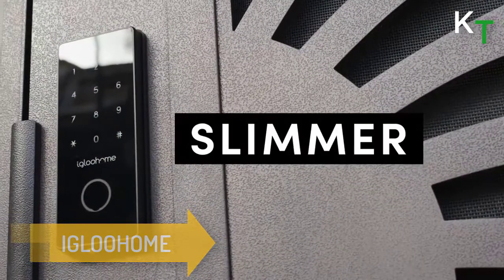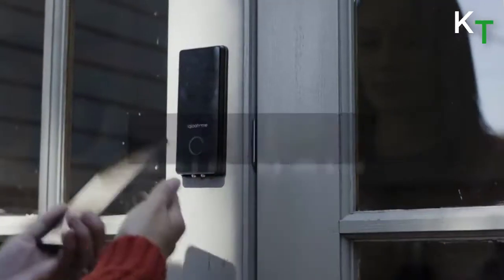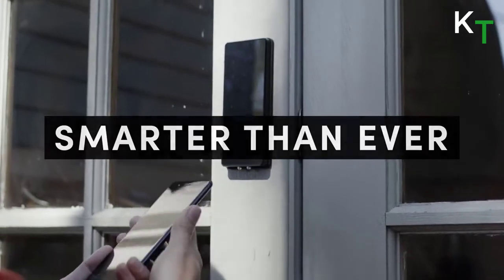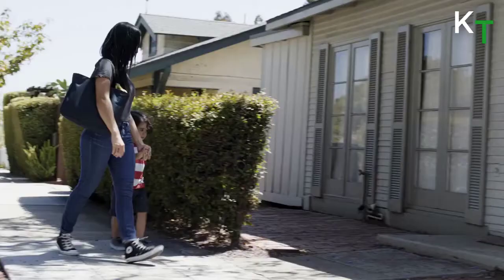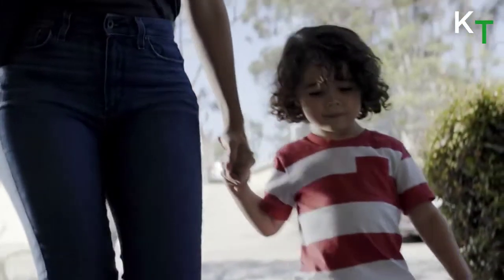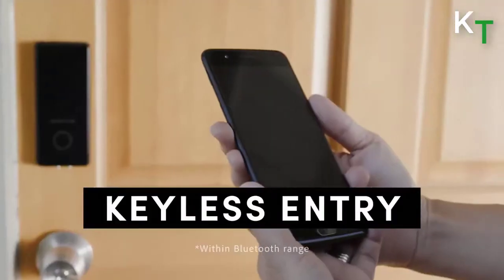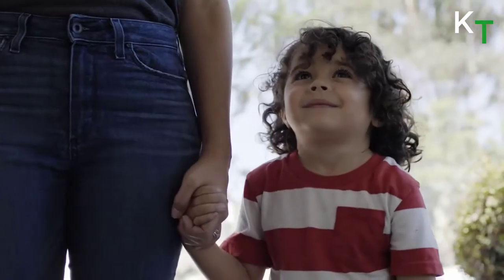This is Igloo Home. The smart deadbolt in metal gray comes with more than enough features to rival the big boys. Use pin codes and Bluetooth keys to unlock the deadbolt. It also comes with physical backup keys, so you'll have access to your home always.